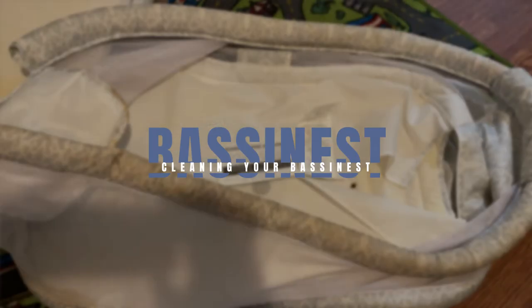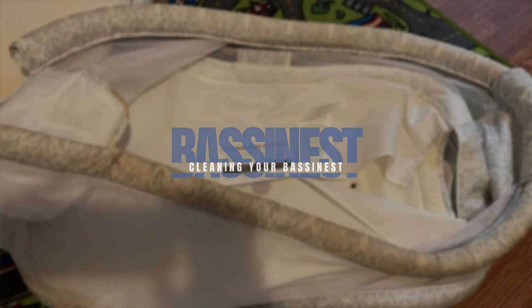Let's talk about our topic today. It is about cleaning your bassinet and I know that sounds like, why would I want to learn how to do that? But if you know how expensive a bassinet can be and if you purchased one like I did, you know that you want to clean it before you throw it away and get a new one.